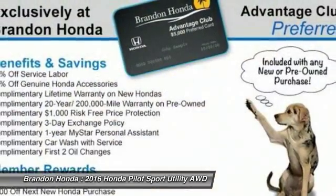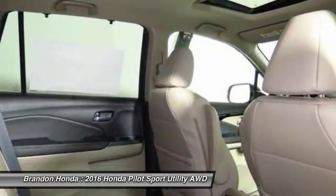Lane departure warning. Power liftgate. Backup camera. Steering wheel audio controls.